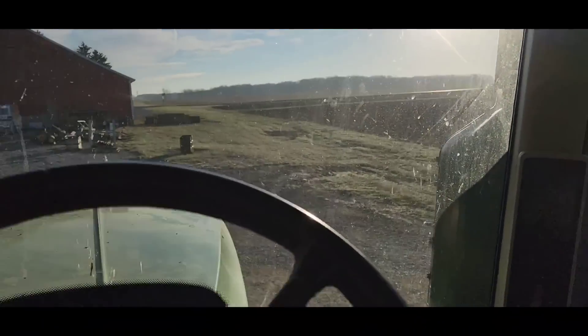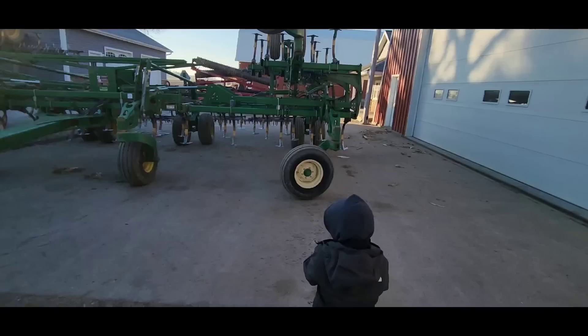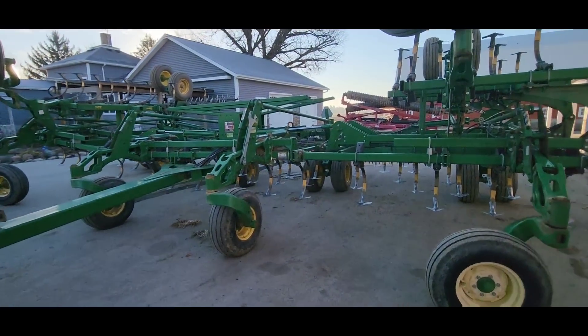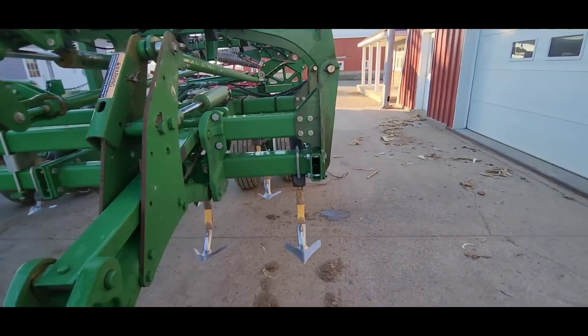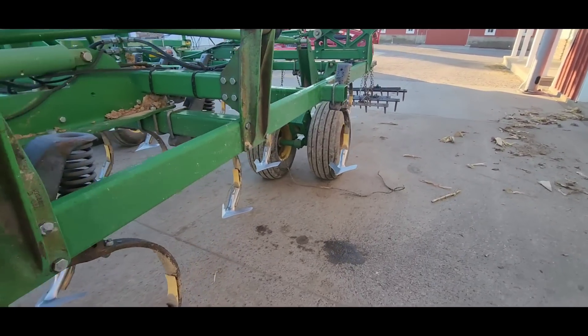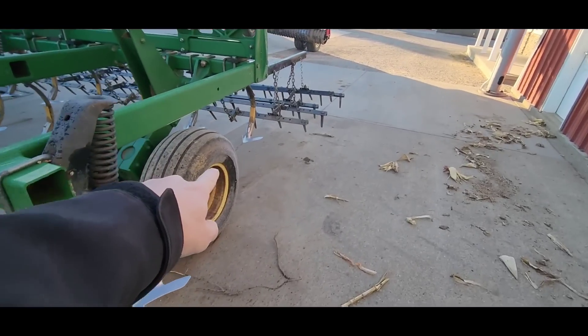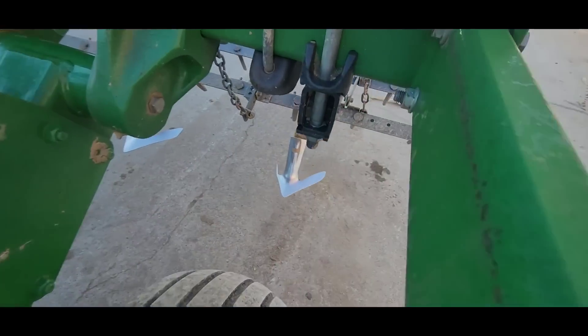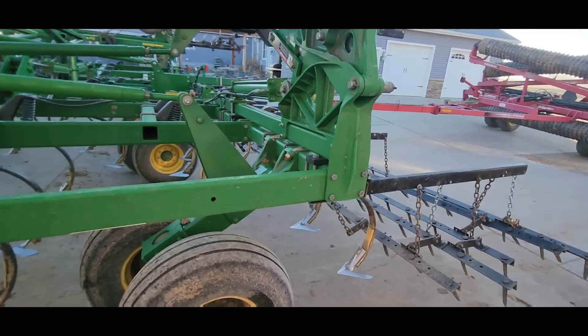Oh she's a cold one today. It started but it took a second. We ran it the other day and everything ran fine, but there are a few shovels that are pretty worn out. Like that one - that whole one side wing is gone. So we need to change that and go through and just check things out a little bit.